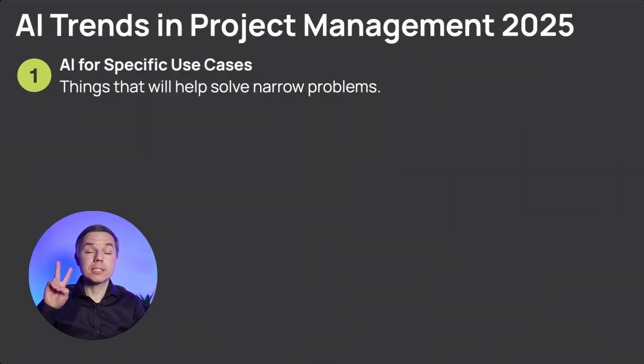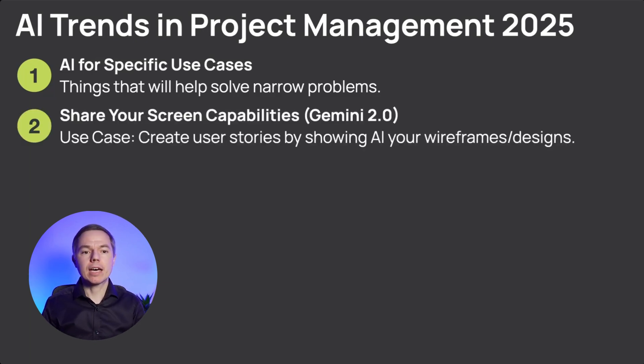Let's move on to trend number two, because I'm super excited about it. I'm already seeing how different AI tools get the capability to see and analyze your screen. Right now you can already test it with Gemini 2.0. A very obvious use case: you can create a lot of drafts of user stories by showing AI your screen and sharing your wireframes or designs.